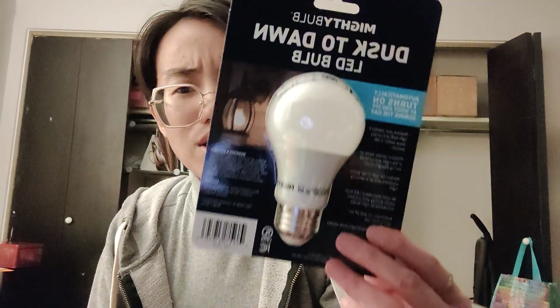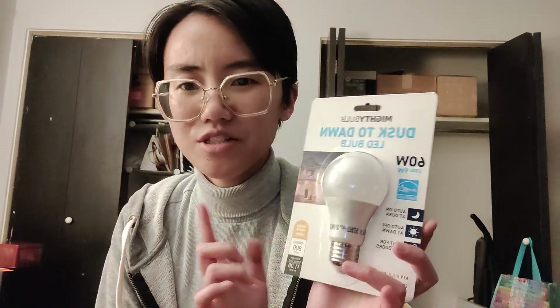I actually don't know if the light that I purchased this for actually uses this size of light bulb. The front entrance to my apartment has an outdoor entrance with a light, but it's a recessed light and I don't actually know what type of bulb it takes. I just assumed it was a standard A19 bulb, which is what this is called. Oh well, still very cool — I can still save it for something.